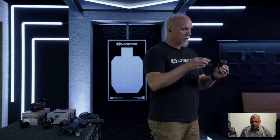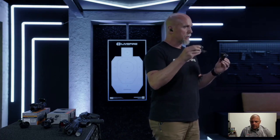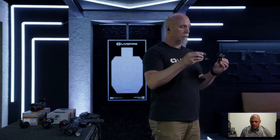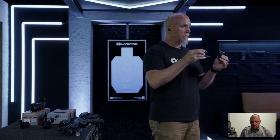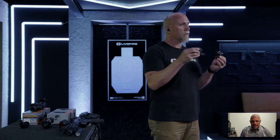In the 1x micro prism we have the Cyclops — a simple ACSS version with just a chevron and horseshoe, plus ranging bars at the bottom usable on 18-inch-wide targets like IDPA or USPSA silhouettes, or for a full-height target at 5'10". If I'm a consumer choosing between the 3x prism and the 1x, how do you guide that? My first question is: what do you want this gun to be? A sledgehammer for close-range speed, or something that can reach out a bit further?